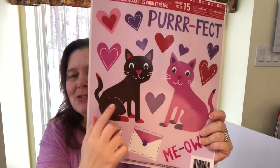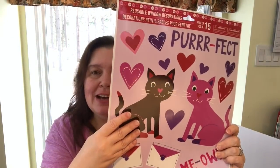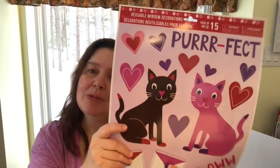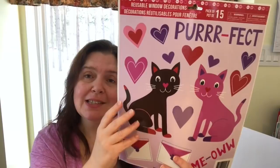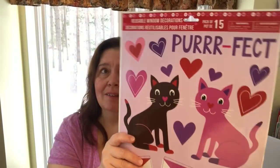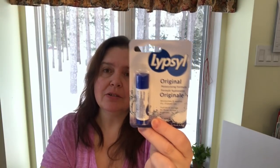I also saw these window stickers — there are two kitties, a black kitty and a pink one. My cat is black and I love the color pink, so this was perfect. I wanted more of these because as I showed you, my studio has a lot of glass and I thought it would be fun to put them on the windows. Unfortunately this was the only sheet, so I have to keep my eyes open at other Dollar Trees before I travel.